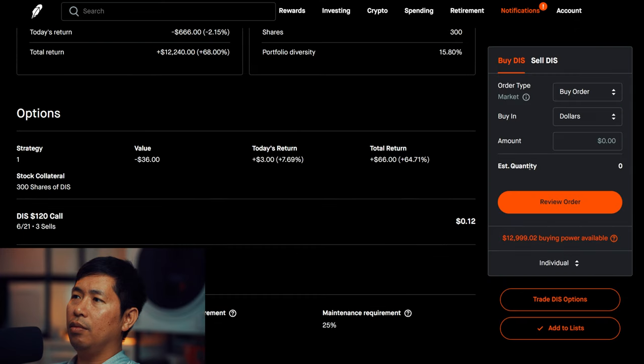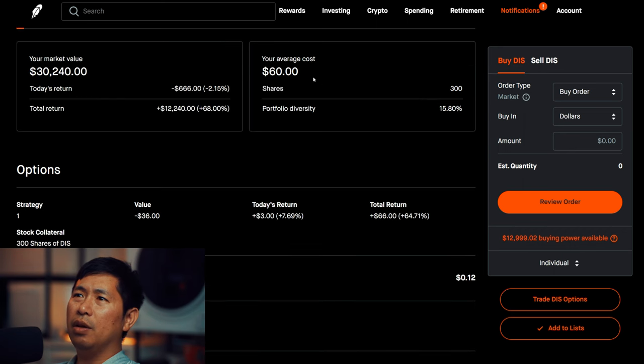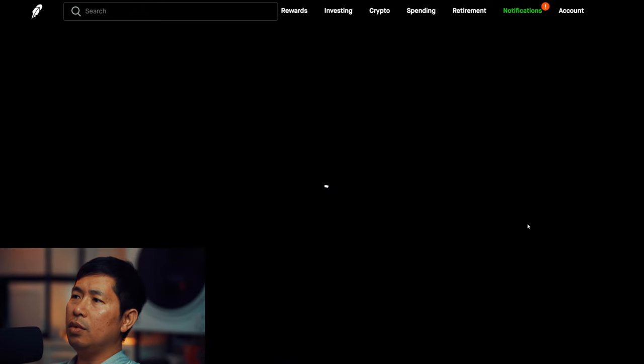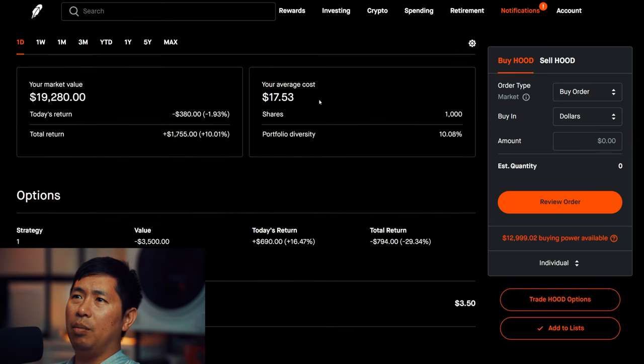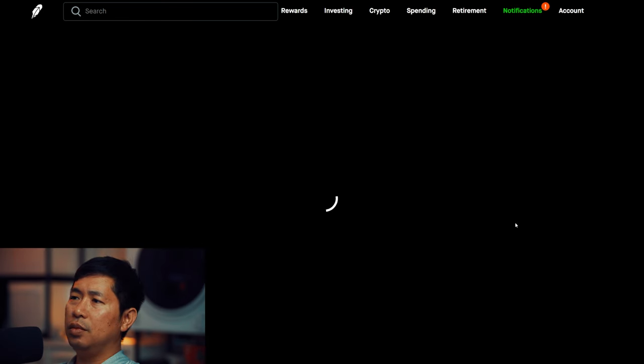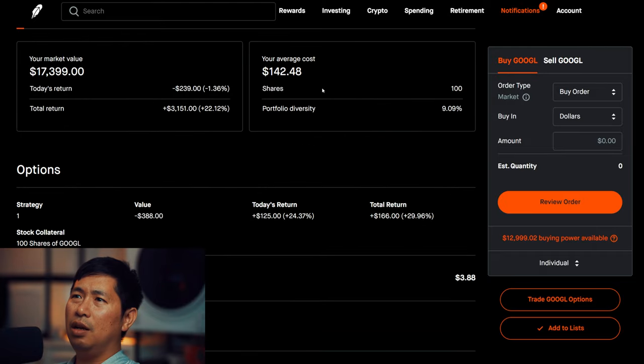I have 300 shares of Disney. Disney is at $100.80, with an average cost of $12,240. I have 1,000 shares of Robinhood. Robinhood is at $19.28, with an average cost of $17.53 and a total return of $1,755. I have 100 shares of Google. Google is at $173.99, with an average cost of $142.48 and a total return of $3,151.